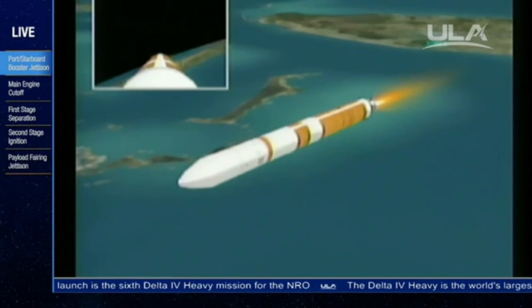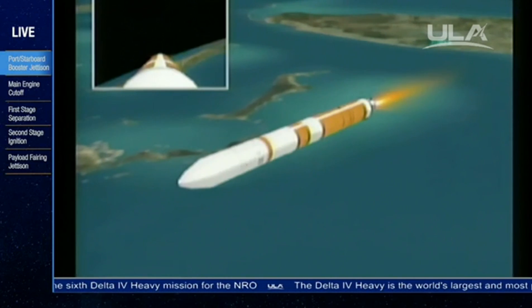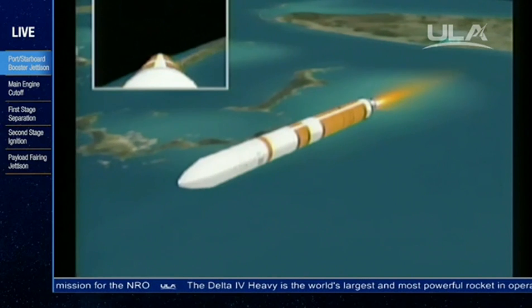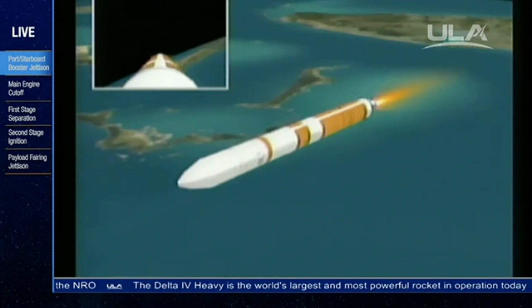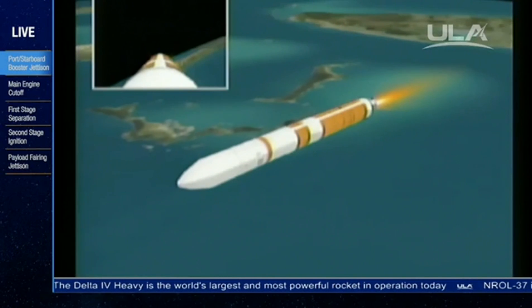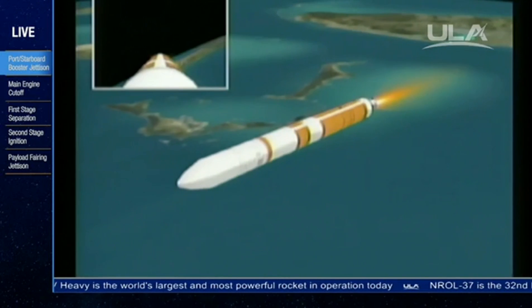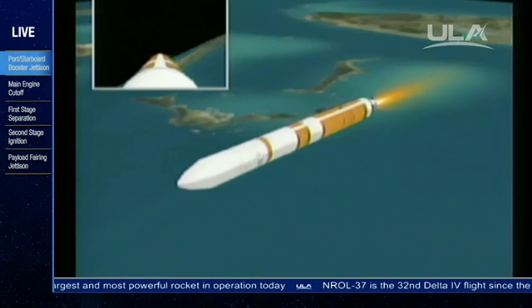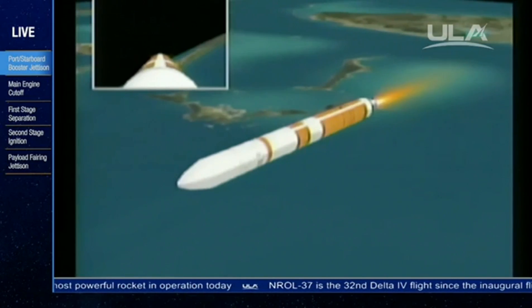Altitude now 59.4 nautical miles, velocity 17,800 feet per second, downrange distance 272 nautical miles. Passing five minutes, 10 seconds into the flight. Now about 10 seconds away from the partial thrust command in the core booster. Standing by.